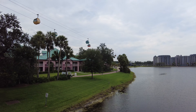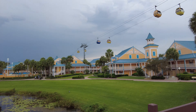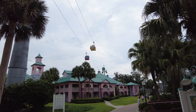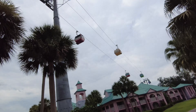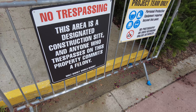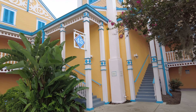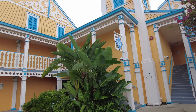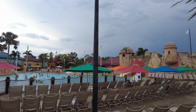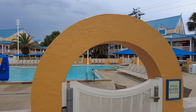Disney's Caribbean Beach is what's called a moderate resort and it is very large. One thing that is nice about the resort is there's a Skyliner station. As of recording, some of the rooms are still being renovated. This is building 45.